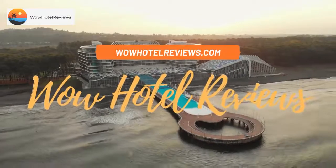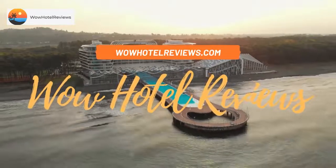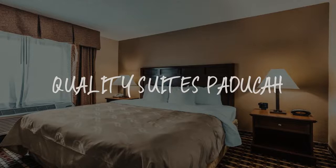Hello guys. Welcome to Wow Hotel Reviews. Today I am reviewing Quality Suites Paducah, it's a three-star hotel.